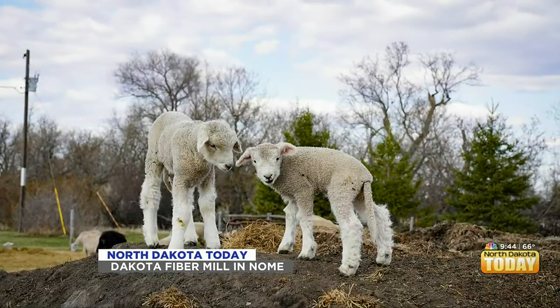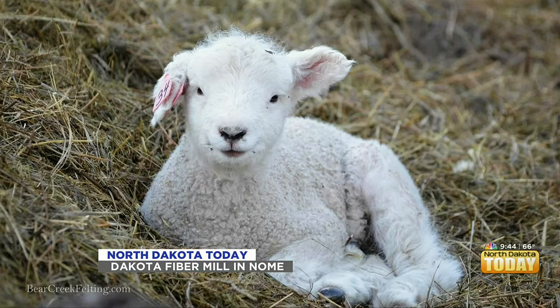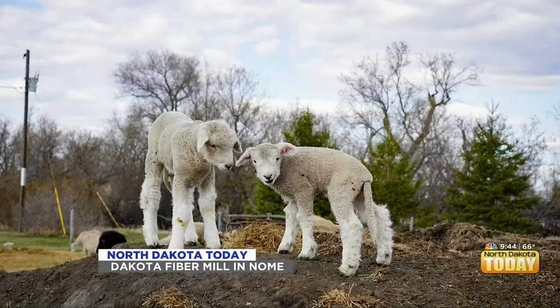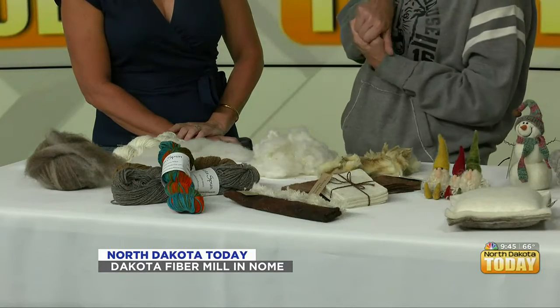This is sheep — just as it came off the animal, raw. This is washed, this is roving, and this is yarn. So this is right after you shear your alpaca? No, this is sheep. We take in the raw fiber and it's a process to turn it into yarn or roving. We have large commercial industrial textile equipment that does that.